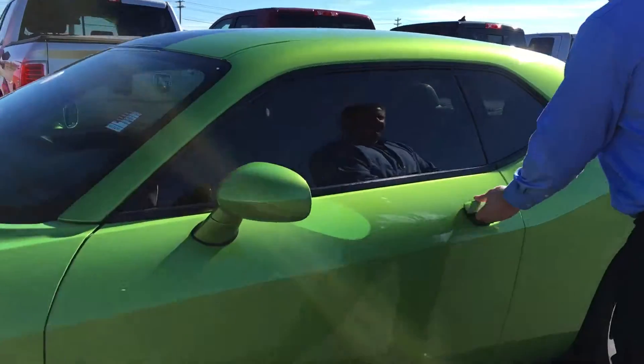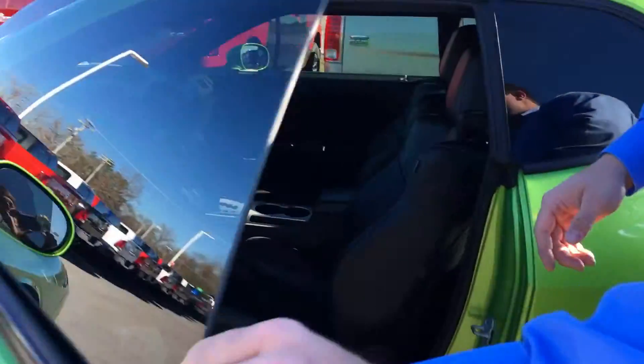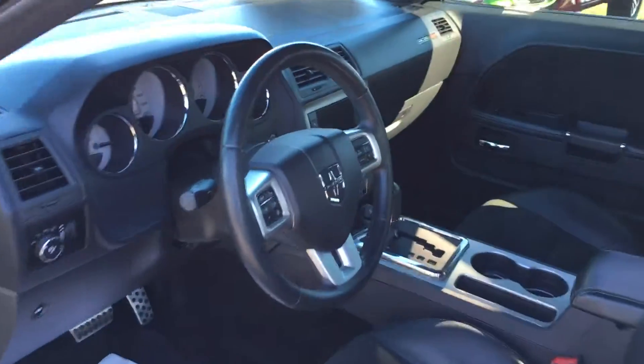If you'll take a look inside, it's got the keyless entry, remote start, navigation, heated seats, leather — very nice, sharp car.